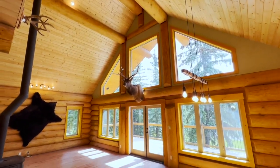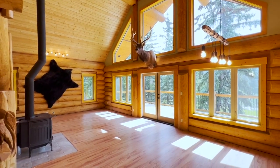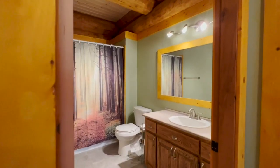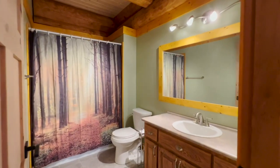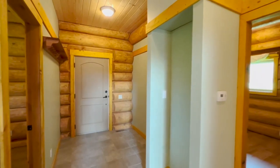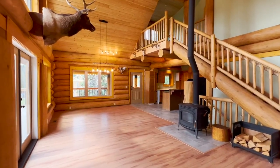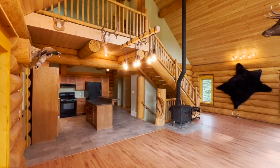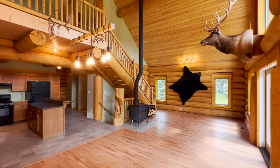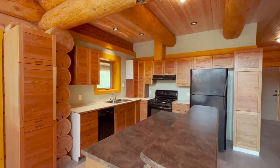Step inside this log home haven and you'll find a main floor that embraces the essence of true log home living, with two spacious bedrooms and a well-appointed four-piece bathroom that will welcome you with warmth and coziness. The open kitchen design connects you to the expansive great room, boasting a wood stove that ensures cozy ambiance during the cooler months. It's the perfect place to gather with loved ones and create lasting memories.